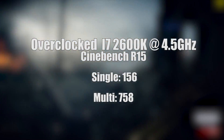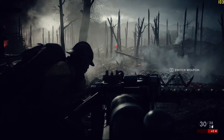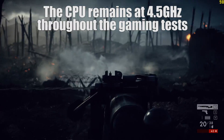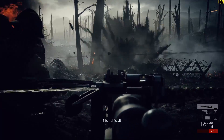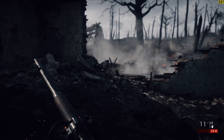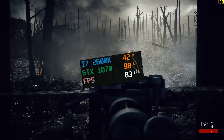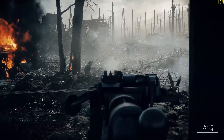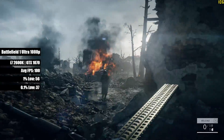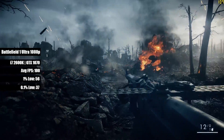But what about gaming? Let's see if the i7 can still keep up in some modern titles. Despite Afterburner having issues showing up in recording, the i7 didn't bottleneck my 1070, meaning it can be paired with a card like that just fine, with the card reaching 100% usage before the CPU in some demanding titles at 1080p. Battlefield 1 Ultra averaged 100 FPS, with decent 1% and 0.1% lows, meaning no stutter or frame dips during the first few campaign levels.